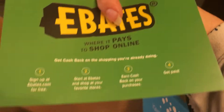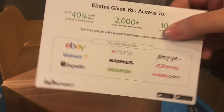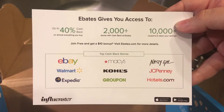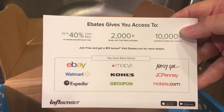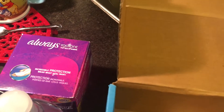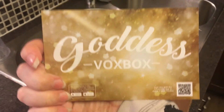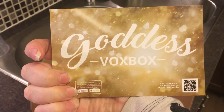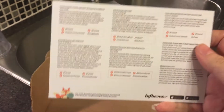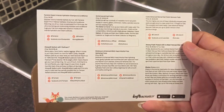And then lastly there's a card about Ebates, telling us about Ebates and encouraging us to join and get a $10 bonus. And finally the card for the box that tells us about all the products we received in this incredible box. So excited!